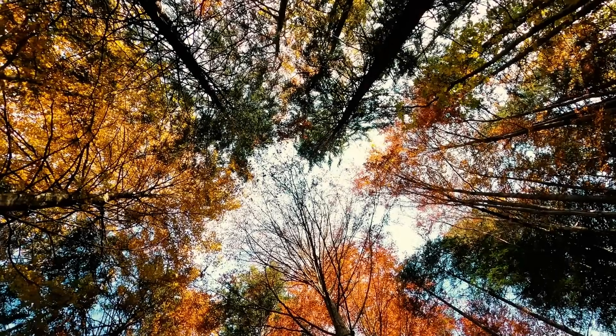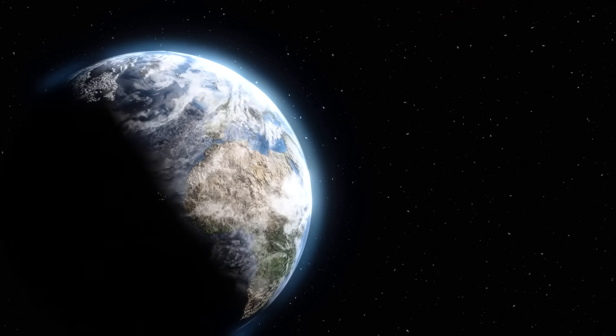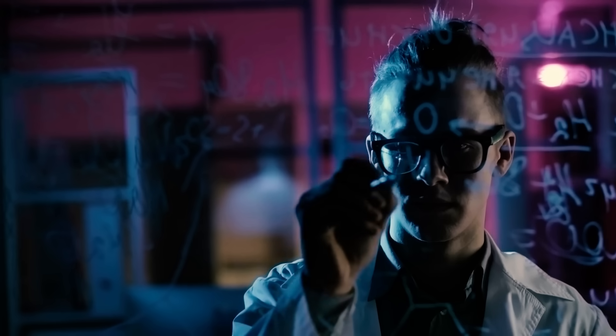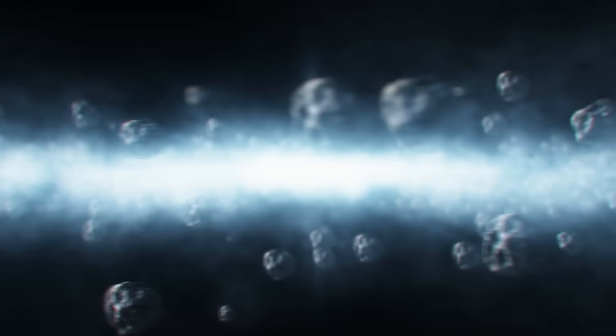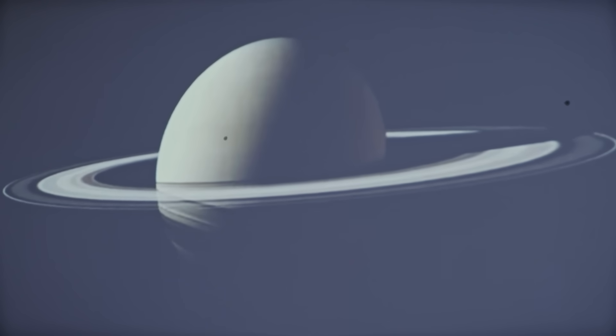We can break down Earth's history into different periods, each with its own unique forms of life. These periods have fancy names, but we'll keep it simple. First up is the Hadean Eon. During this time, scientists believed that our young Earth had a run-in with another protoplanet called Theia. The collision caused a chaotic mess of dust and rocks, forming rings around Earth, much like Saturn's famous rings.